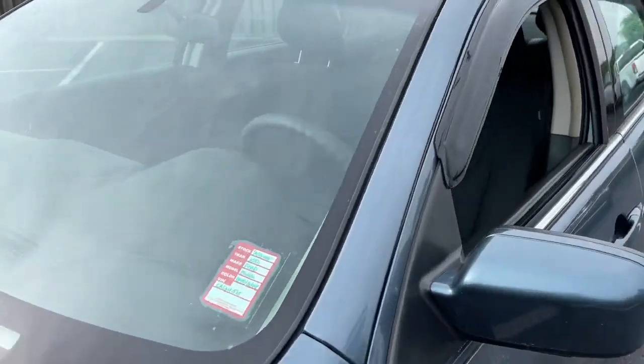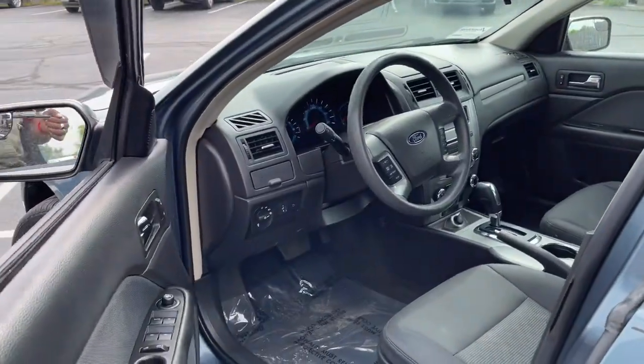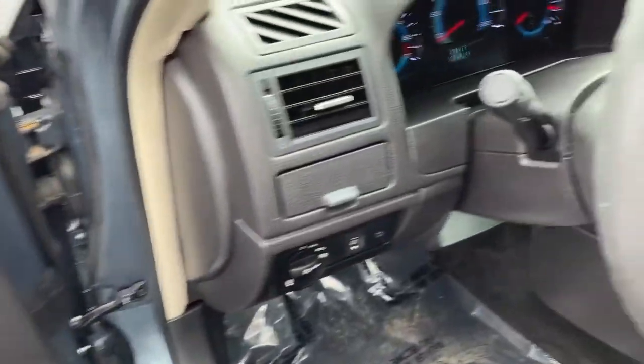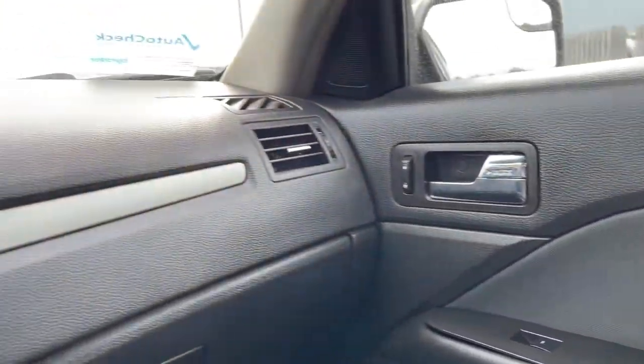The following are some of this vehicle's highlighted options: keyless entry, fog lamps, satellite radio, power driver's seat, steering wheel audio controls, aluminum wheels, stability control, traction control, intermittent wipers, and driver adjustable lumbar.